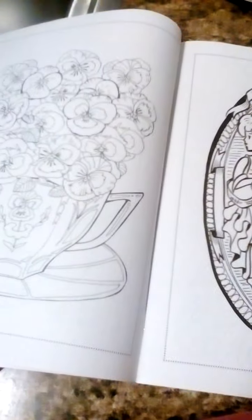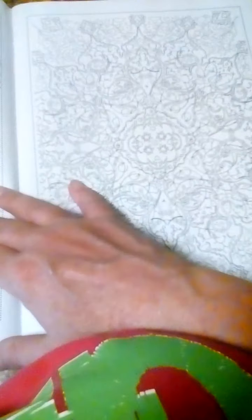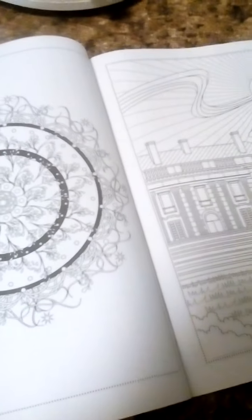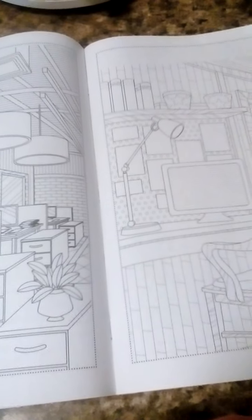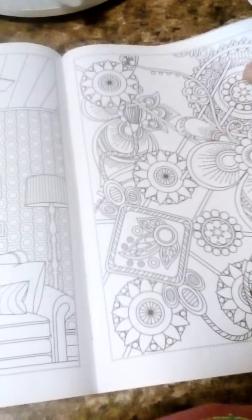I've got a picture right there. It's more adult stuff instead of kids. You can spend hours working on it — coloring this. This is one that she gave me. It's a pretty good little coloring book. You've got all kinds of stuff in here to color. Gives you something to do when you're bored and you ain't got nothing else to do.